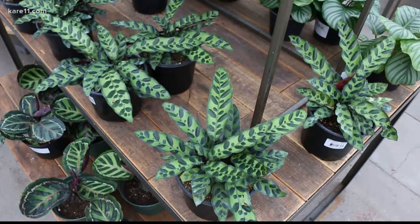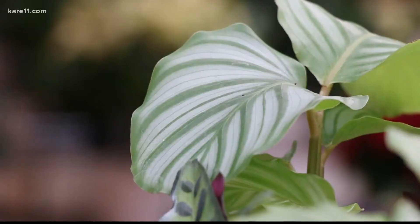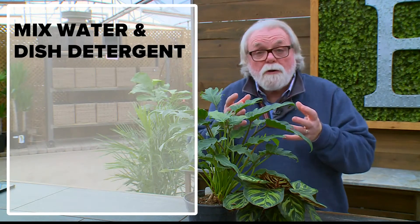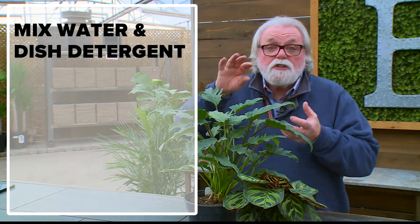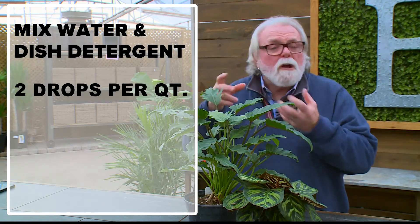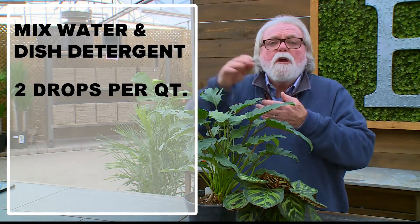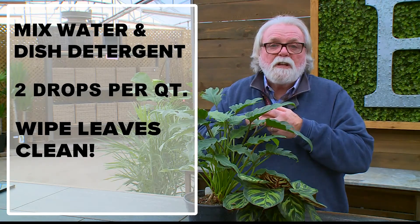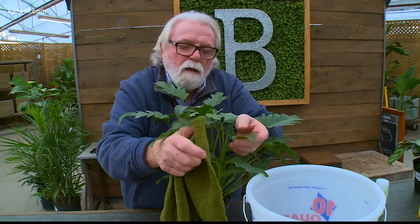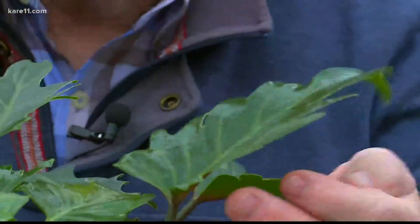Just like us, plants need to breathe, and they breathe through the pores on their leaves. At this time of year, dust can settle on them because the houses are closed up. So take some water, put a couple of drops of dish detergent — without any mixtures or colors — into a quart of water, and wipe those leaves nice and clean. Then wipe them off with a clean rag with just water on it.